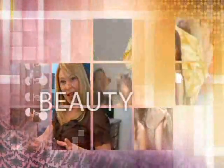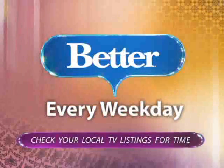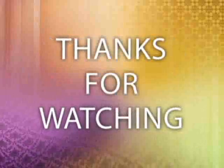Your source for styles, trends, relationships, beauty, fitness, and other stories that will help make your day better. Check local TV listings to see if Better airs in your city. Thanks for watching.